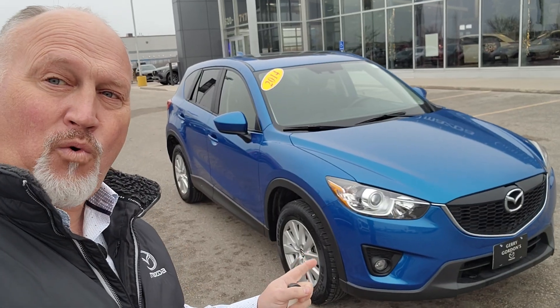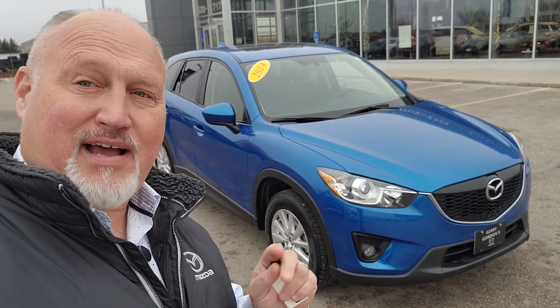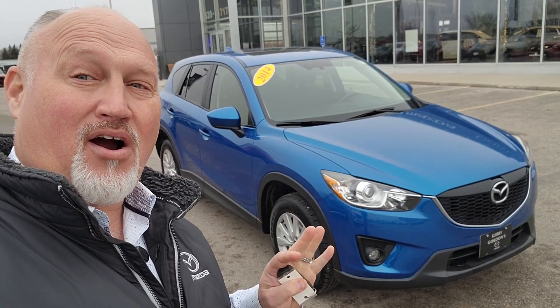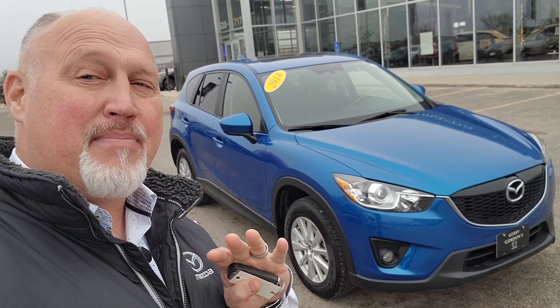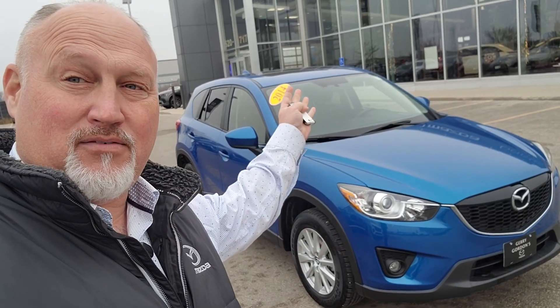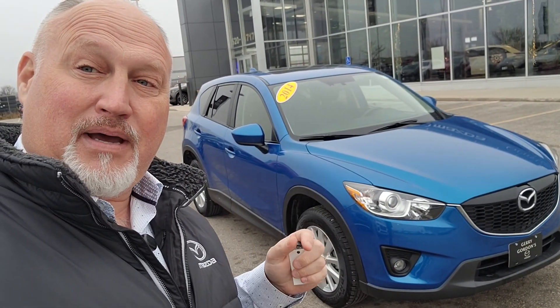Hello everyone and welcome to the pre-owned showcase here at Jarrett Gordon's Mazda in the Waverly Auto Mall. I'm Senior Product Specialist Dave Halleck and I've got a showroom beauty for you. It's a 2014 CX-5 GS in Skyactiv Blue Metallic. This car has under 40,000 kilometers — it's in beautiful shape, almost like it's been hiding out in the showroom its entire life. Let's have a better look at it and see why you want to put it in your driveway.